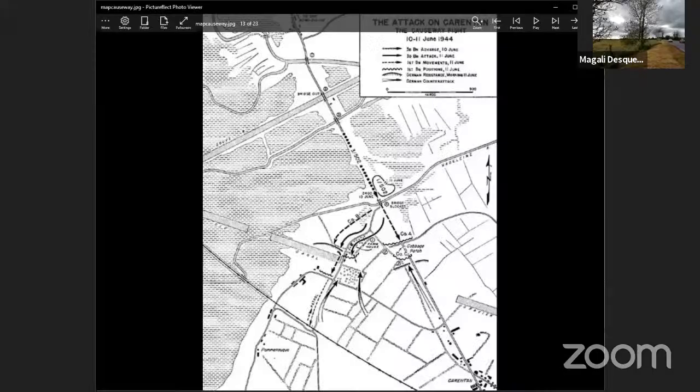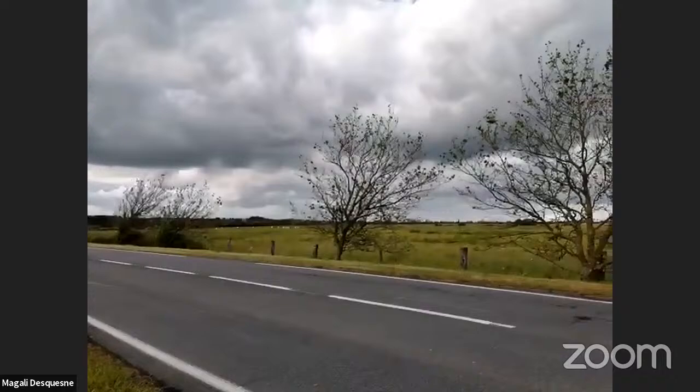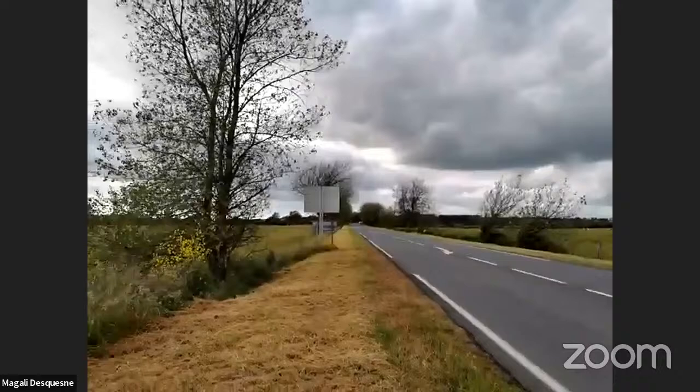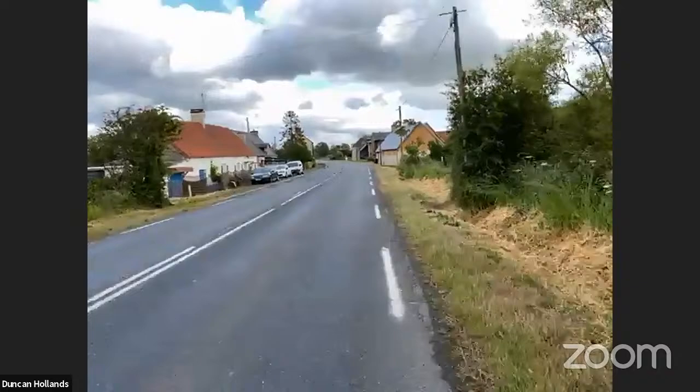Some engineers from the 326th Airborne Engineer Battalion have been tasked to repair the bridge, but it's under artillery fire. When Lieutenant Colonel Robert Cole, the commanding officer of the 3rd Battalion 502nd, comes down to check on the situation, he was very surprised not to find the bridge being repaired. There had been some reconnaissance made with airplanes at least twice on June the 9th by guys from the intelligence section of the 3rd Battalion. Once they flew over Carentan, they didn't see too many defenders and concluded Carentan was lightly defended - which came as a surprise later when they started walking down the causeway towards bridge number four.